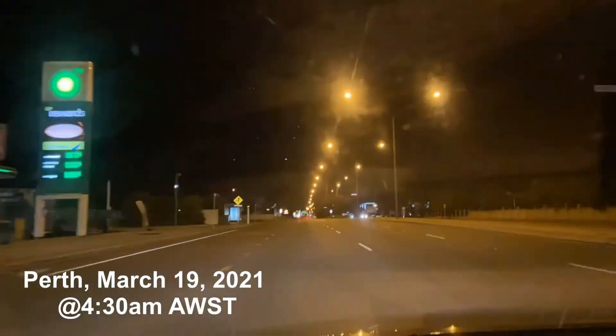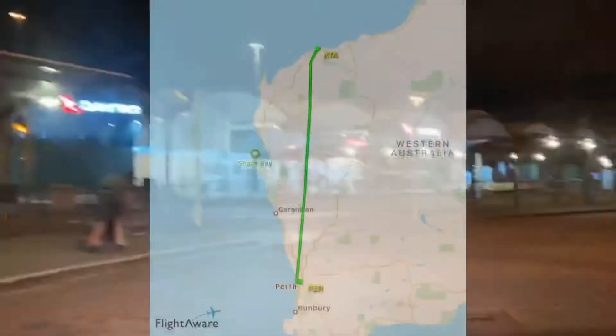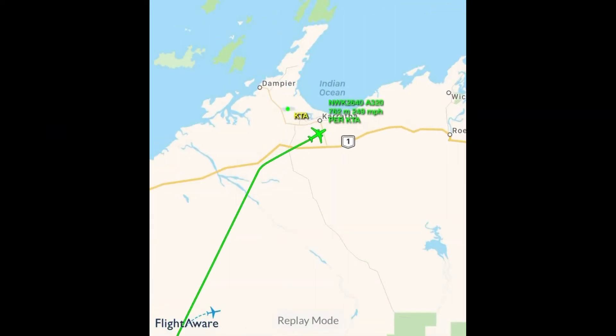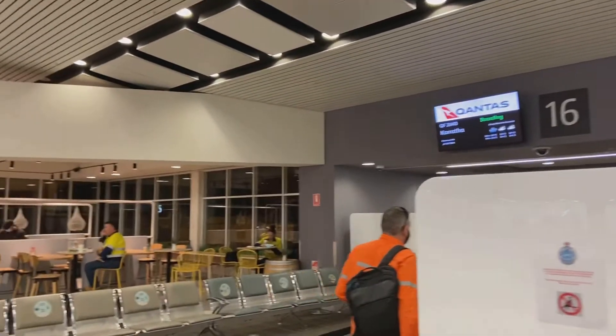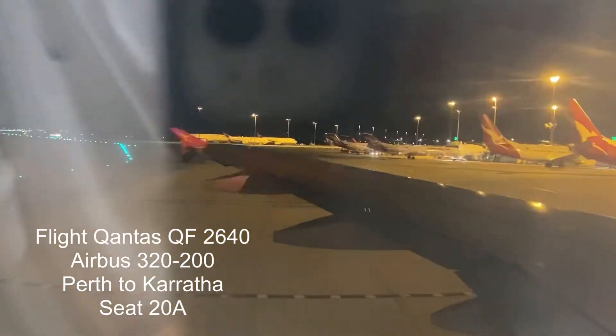We are just waiting for the final bag to be loaded onto the aircraft for our load control to come through before we can get going this morning. Once we are airborne we have a 1 hour 45 minute flight time to Karafa and I hope to have you at your destination on schedule at 7:20 this morning. At Karafa we have a very light easterly wind currently 30 degrees reaching a top of 35 percent.